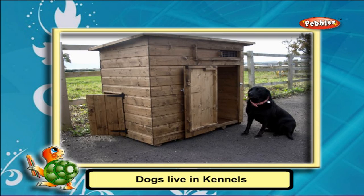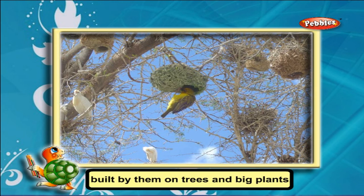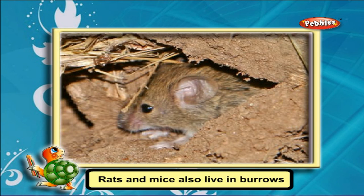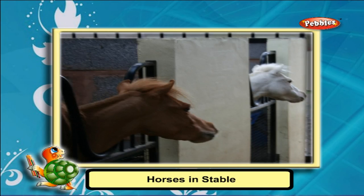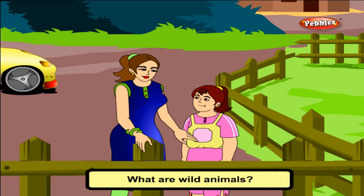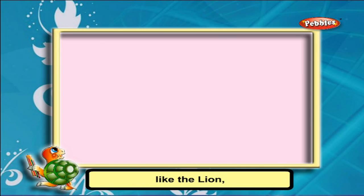Dogs live in kennels. Birds live in nests built by them on trees and big plants. Rabbits live in holes in the ground, which are called burrows. Rats and mice also live in burrows. Cows live in sheds, horses in stables, and chickens in coops.